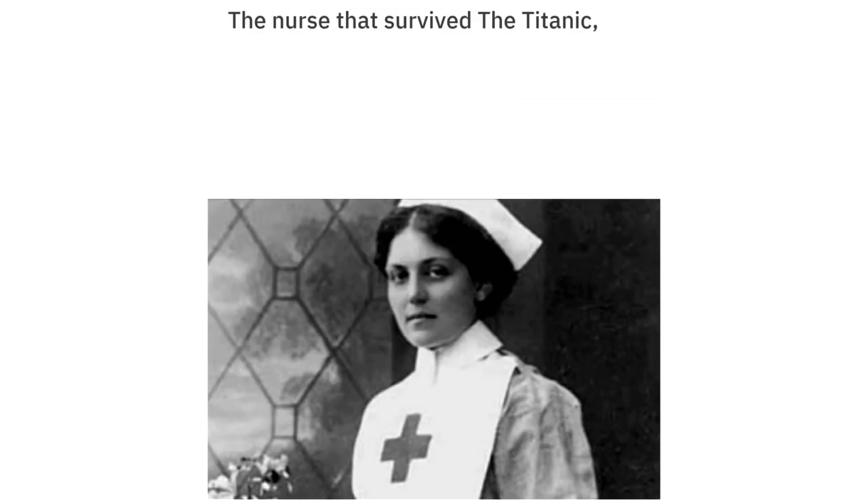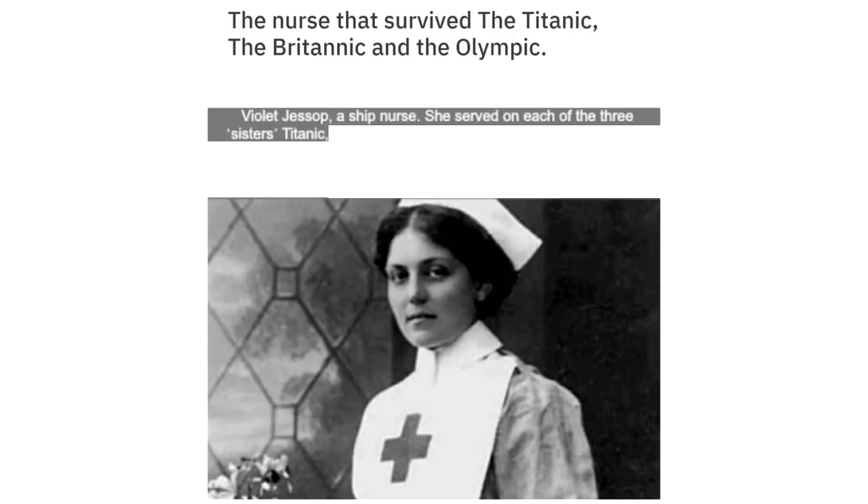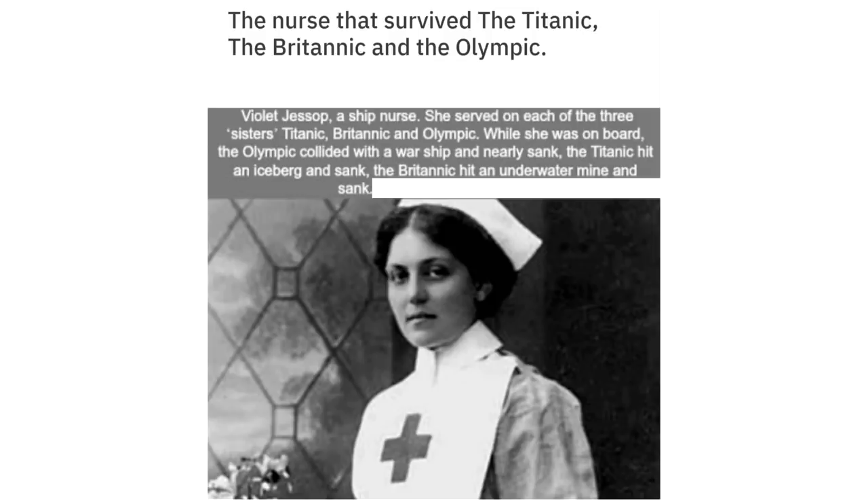The nurse that survived the Titanic, the Britannic, and the Olympic — Violet Jessup, a ship nurse. She served on each of the three sister ships: Titanic, Britannic, and Olympic. While she was on board, the Olympic collided with a warship and nearly sank. The Titanic hit an iceberg and sank. The Britannic hit an underwater mine and sank. Violet survived all three.